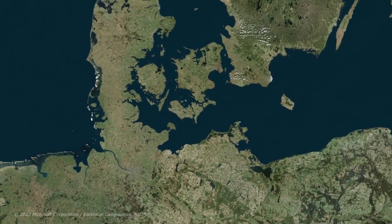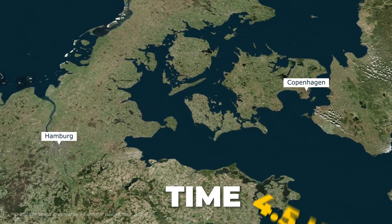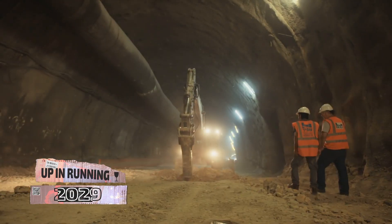Once opened to traffic, the tunnel could slash train time between Copenhagen and Hamburg from the current four and a half hours down to just two hours. And unless Nessie the sea monster gets in the way, the tunnel could be up and running by 2029.